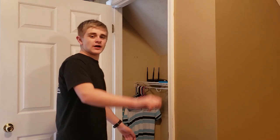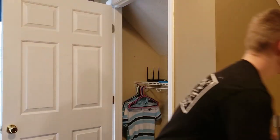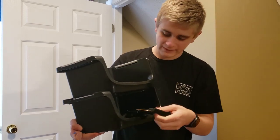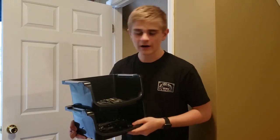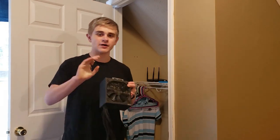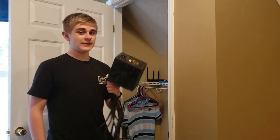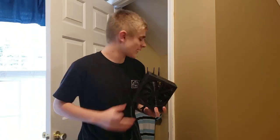You guys will understand in a second why my friends ask me why I keep all the computer parts that I have. This is one of my boxes of computer parts. I have a couple of trays right here full of heat sinks, RAM modules, and just this little PCB right here. I've also got a computer power supply. Always keep a spare computer power supply, because these things can be one of the main causes — and one of the most missed causes — of a defective computer. They're easy to overlook.